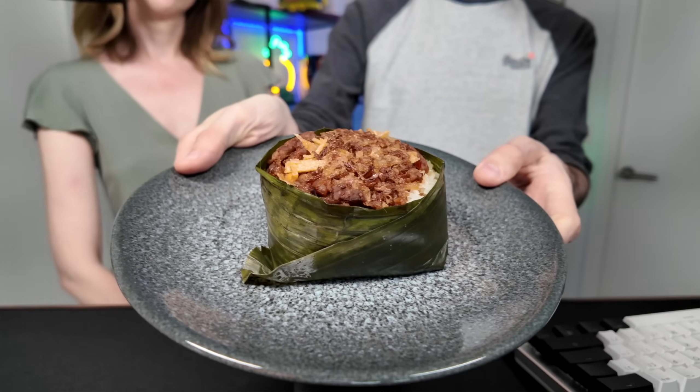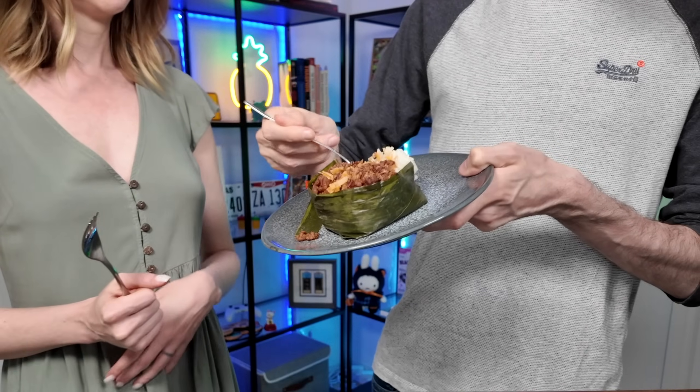And now we have the nasi uduk. This isn't exactly one that y'all recommended — someone recommended rice wrapped in pandan leaves, but we couldn't find that. So we did stumble across this, which is steamed rice cooked in coconut milk wrapped in a banana leaf with all of these fillings inside. It looks like a savory rice cupcake. Oh yeah, there's tempeh in there. There's a little bit of spice too. I thought the rice was going to be sticky, but it's not — it's just regular steamed rice. Three and a half stroopwafels.